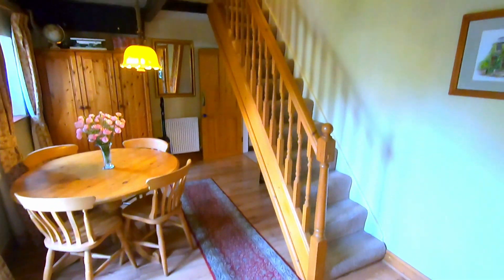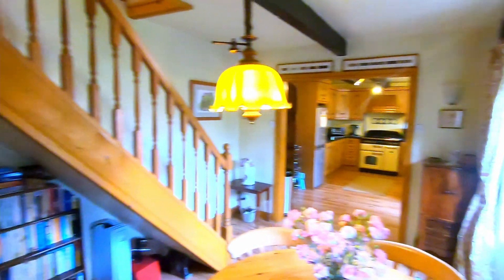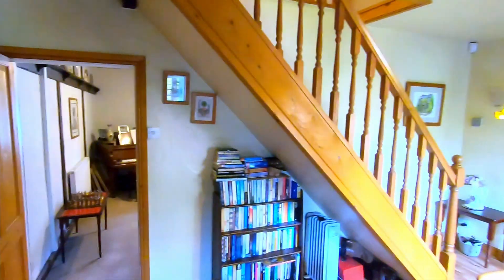There's that second staircase I mentioned, leading up to the first floor, and we've also got some French doors behind me taking us out to the garden — but we'll save that for last. Just over there, tucked in the corner, that takes us through to the second reception room.